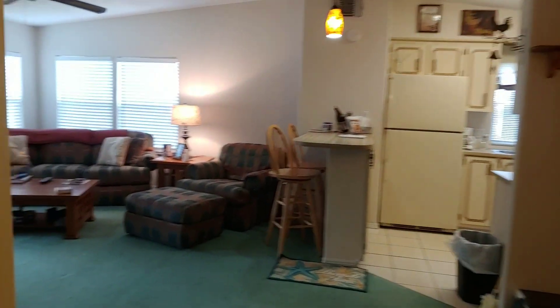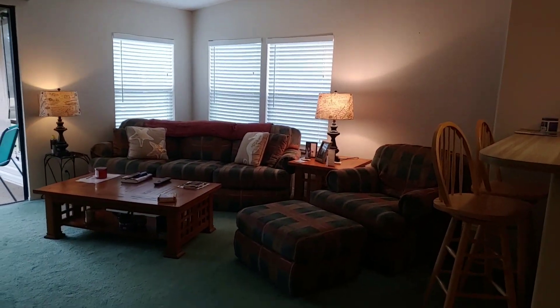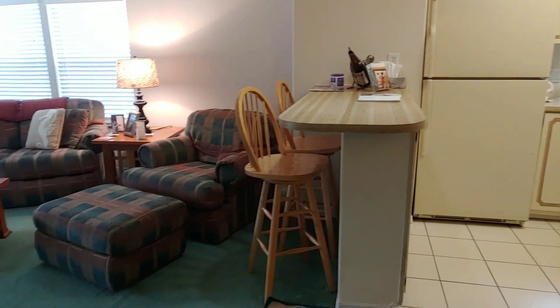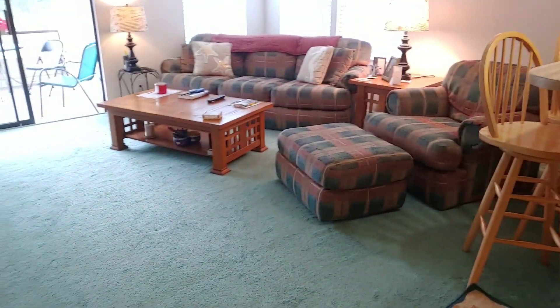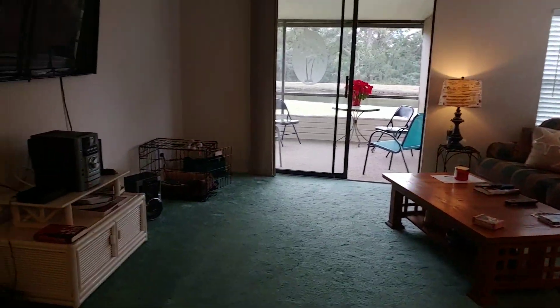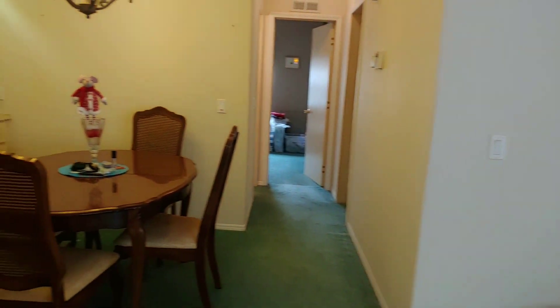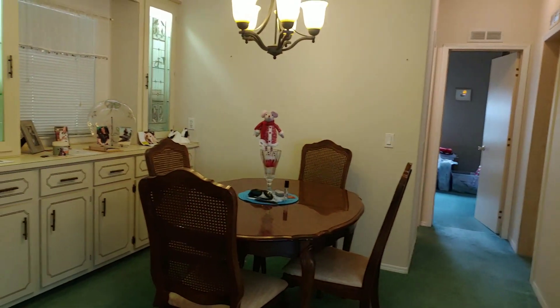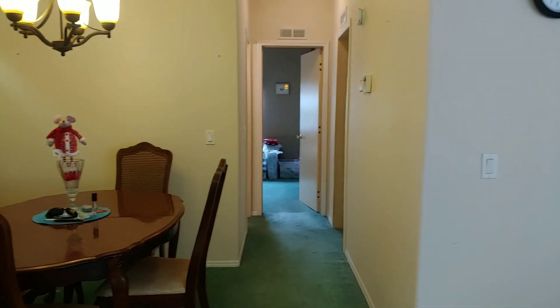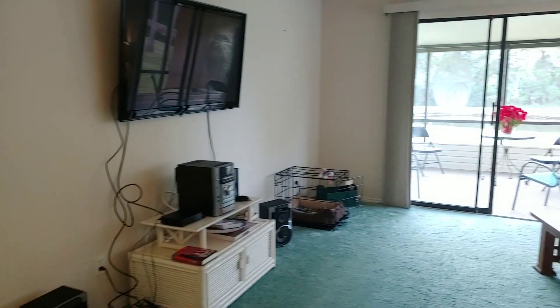That is Champion's video tour of 2232 Pier Drive in the 55 and over age-qualified community of Riverside Club. Please give us a call if we can assist you in selling or purchasing a mobile home. We are five-star rated on Zillow and Facebook, and we are licensed in real estate, mobile homes, and home warranties. You can find us at ChampionMobileHome.com, on YouTube, and on Facebook. Call us at 813-230-1200.